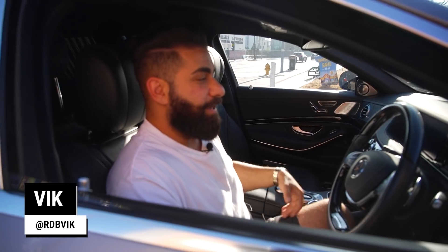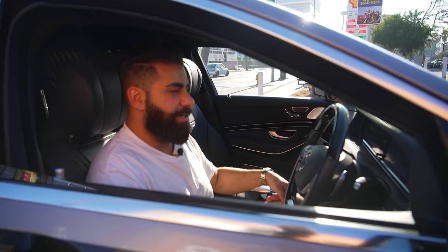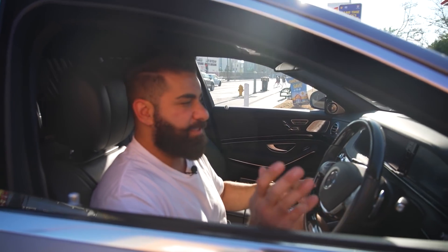This is the weirdest thing I've ever driven — right-hand drive and it's super long, very confusing right now. Trying to be careful, but let's go film this day.